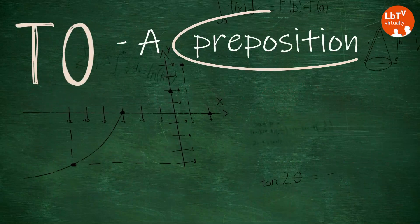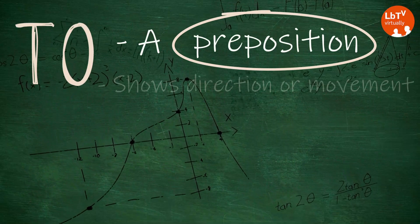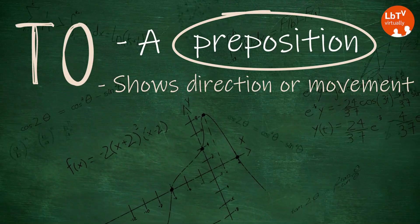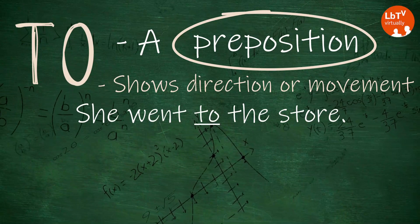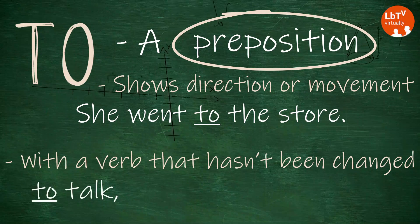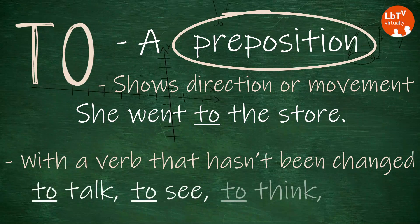T-O is a preposition. Here, to is used to indicate a direction or movement. For example, she went to the store. It's also used in front of a verb that hasn't been changed — to talk, to see, to think, to do.